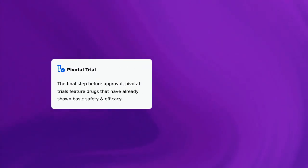There is one notable highlight for this trial: one pivotal trial — the final step before approval. Pivotal trials feature drugs that have already shown basic safety and efficacy.